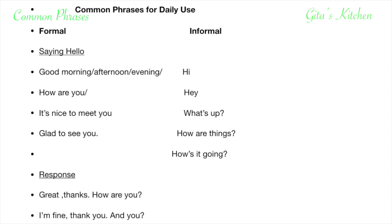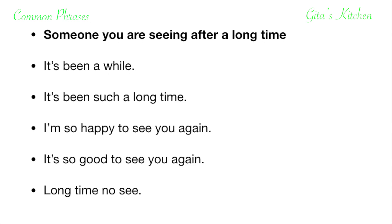Next, we will look at more situations. In another situation, let's say you are seeing someone after a long time. Then when you say hello to them, you say it's been a while, or it's been such a long time. Let's say you are working somewhere and find that one of your colleagues happens to be your classmate at school, and you meet each other after a long gap of 15 to 20 years. Then what do you say? I'm so happy to see you again. Or, a family member had gone out on a long trip and has come back after a couple of months — you can say it's so good to see you again. And in a very casual way with friends, you might even say: hi, long time no see.